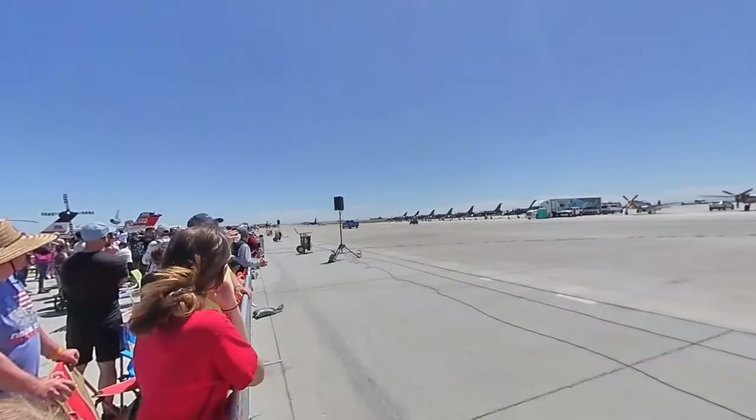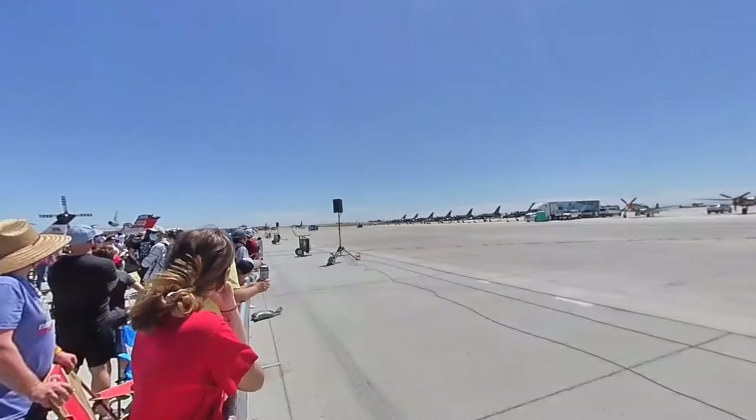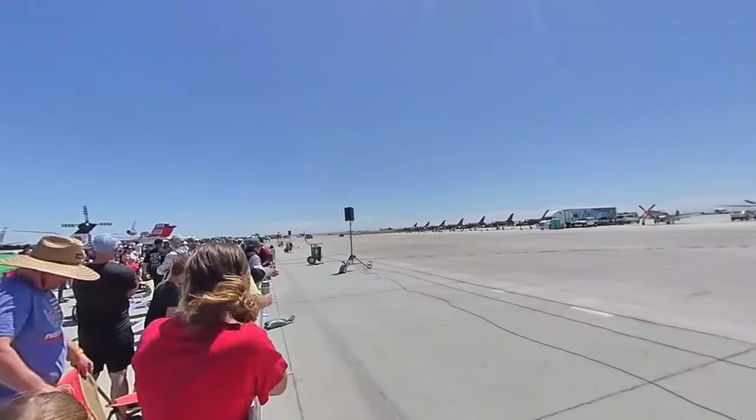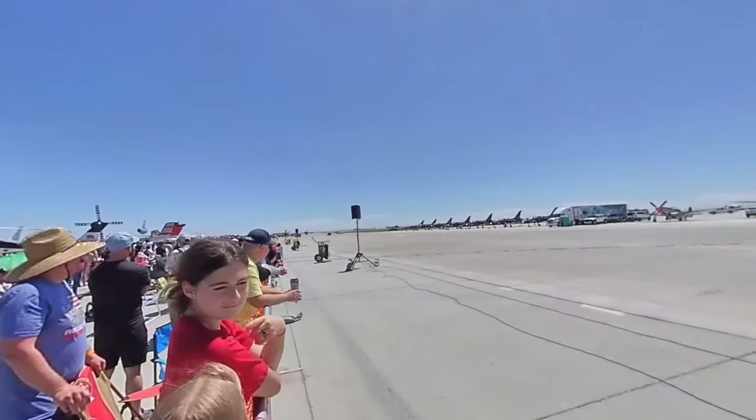As the aircraft taxis by, you'll notice on the middle of each wing a set of outrigger wheels, painted orange. Those wheels, like you would see on a B-52 or a Harrier, will retract on the U-2 — they're actually going to fall off at takeoff.